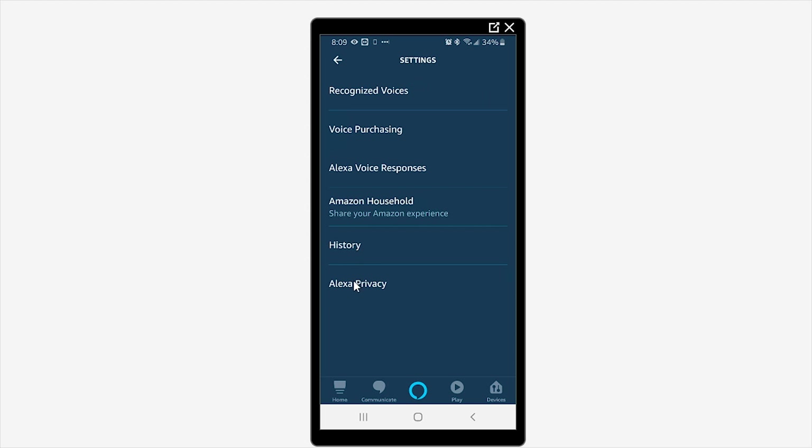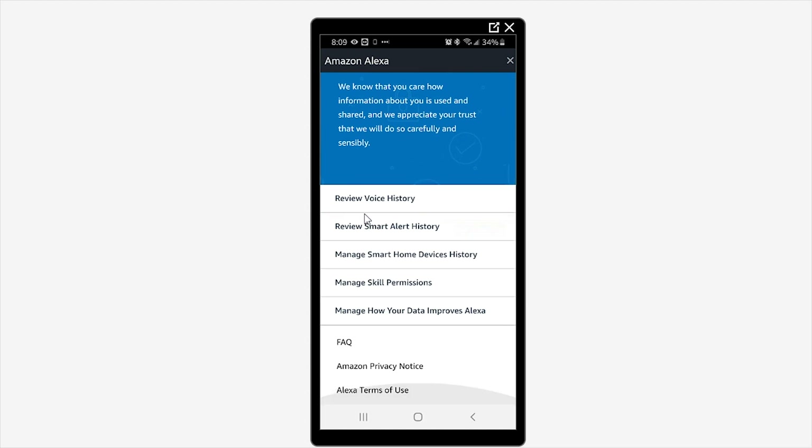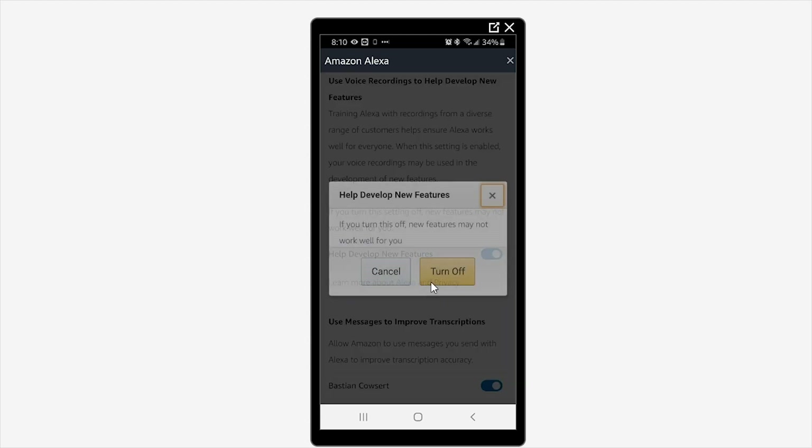From here, come down to Alexa Privacy, then scroll down a bit. There's an option that says 'Manage how your data improves Alexa.' Open that up and make sure you disable 'Help develop new features' — I don't need to help them develop features by spying on me.